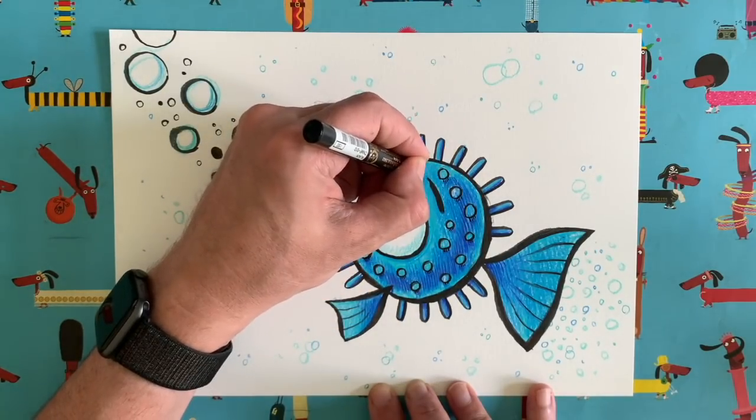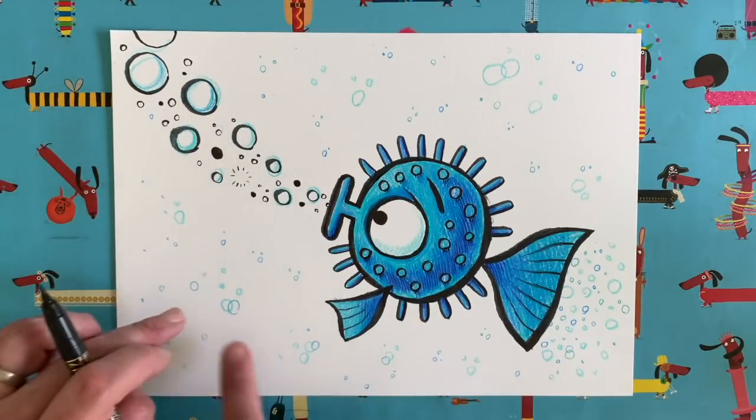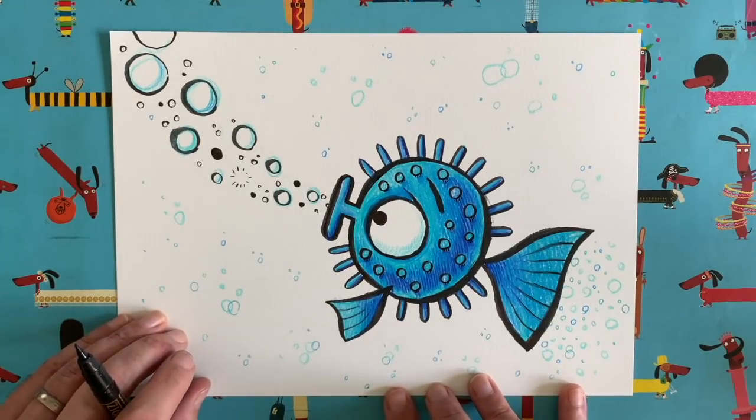I'll just add a couple of little darker lines just like that to give that illusion. I've added lots of little circles and bubbly bits around to make it look like it's an underwater scene, and I think it's pretty good. I'm pretty happy with that puffer fish. I hope you've had fun drawing yours and have used lots of amazing colours.